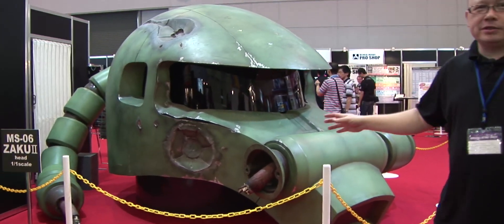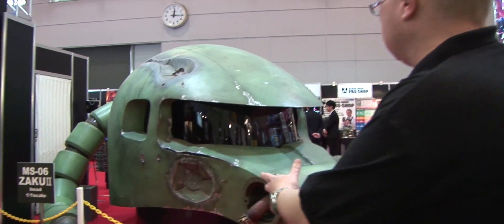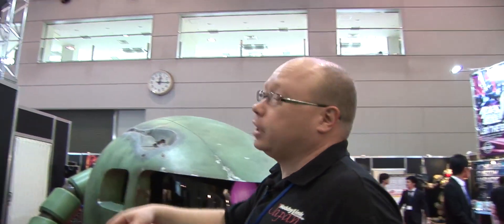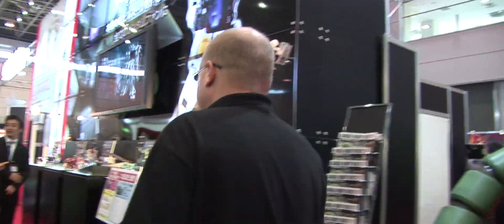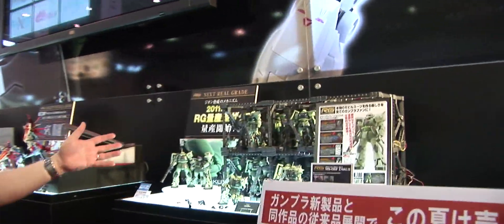We're in the Bandai booth — obviously this is their fun display item, a one-to-one Zaku head. The reason they've got a Zaku head here in the booth is because we have a new Zaku. They've got the Real Grade Mass Production Zaku out here, and here she is.